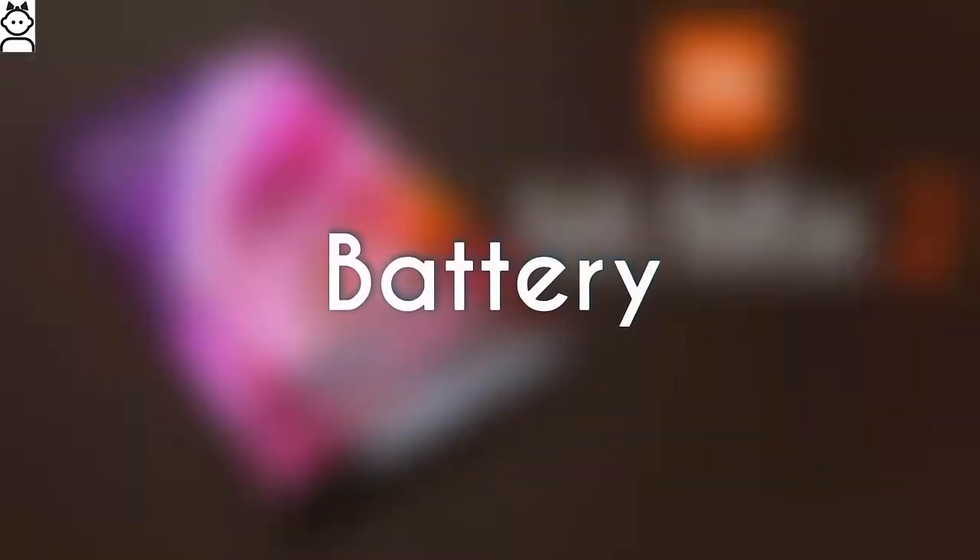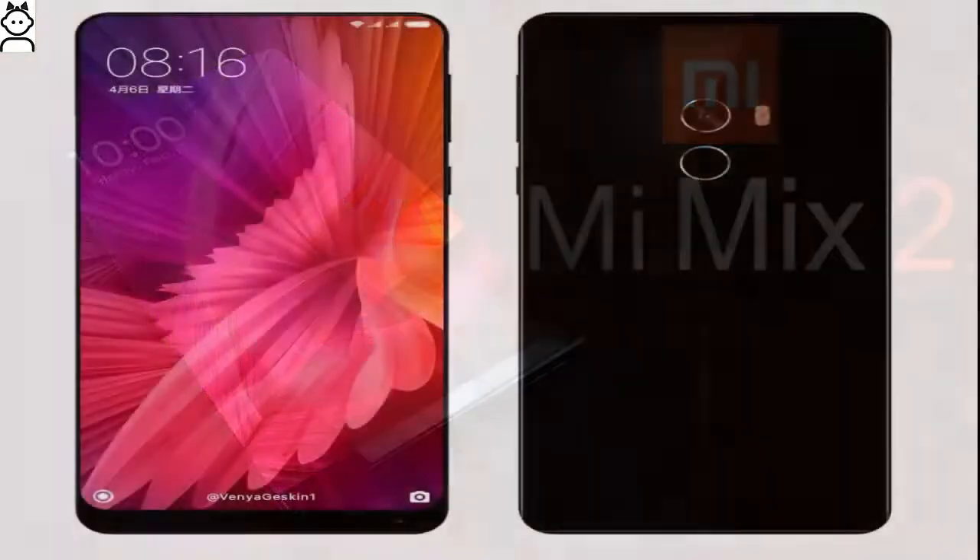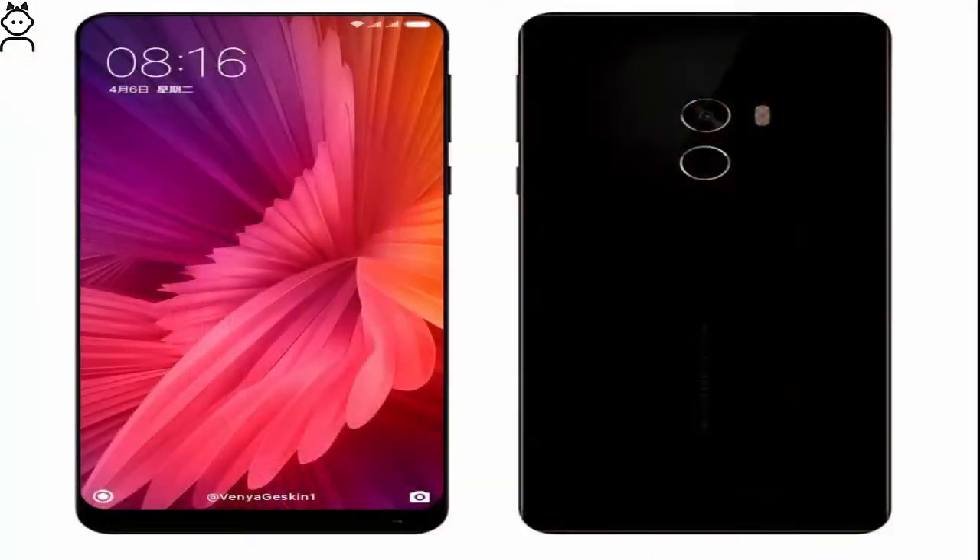Xiaomi Mi Mix 2 Battery and Connectivity: The Xiaomi Mi Mix 2 features a large display. To keep the device on its feet for a longer time, it is fitted with a 4,500mAh non-removable polymer battery.